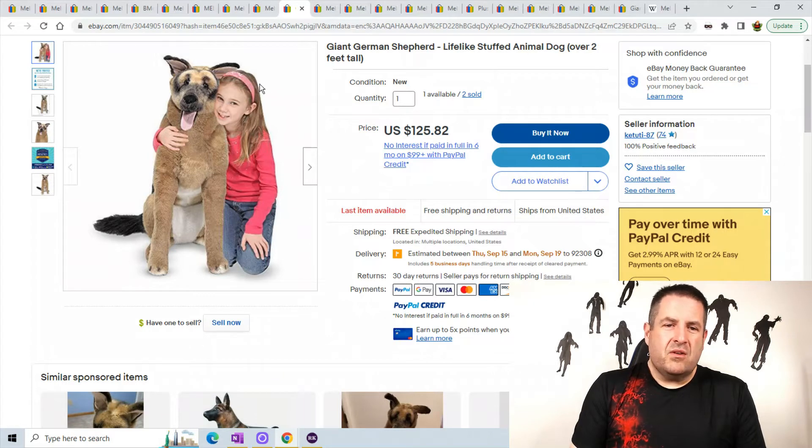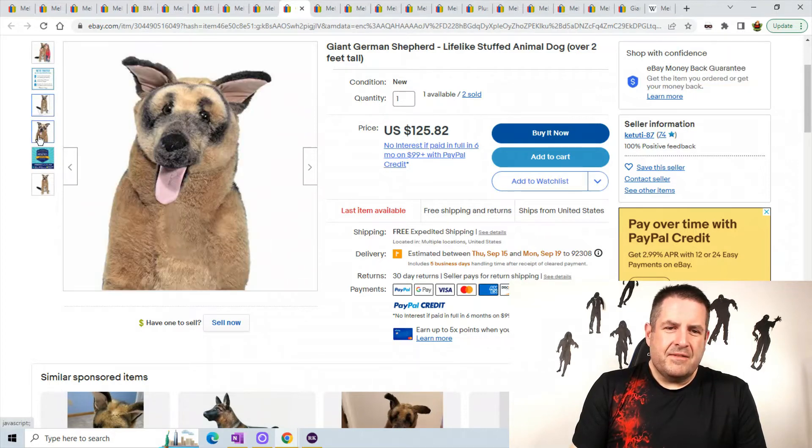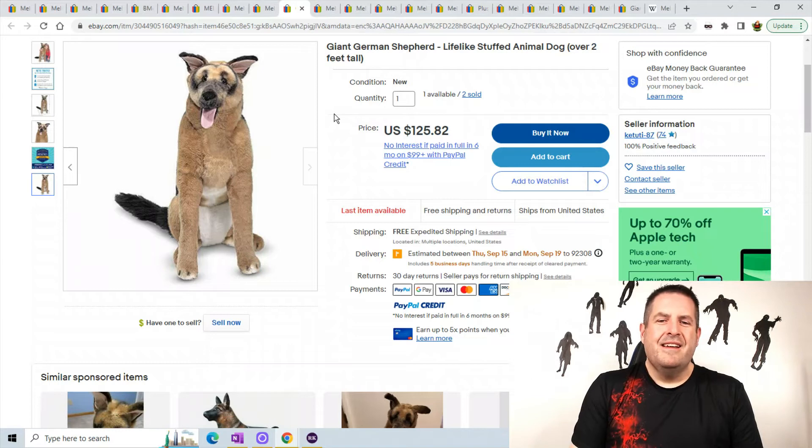Next one we have a giant German shepherd — this is over two feet tall. What happened to his face? Let's see if I can get a close-up on the face. Yeah, I don't know what they did to this guy — that does not look realistic or lifelike at all, that's just weird. Anyways, they're selling them so good for them. It sold for $125.82 and they actually have one available so go buy one if you want.